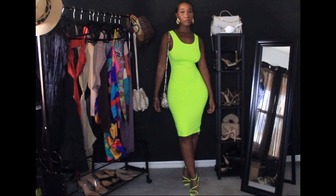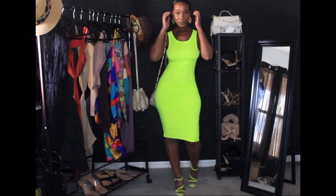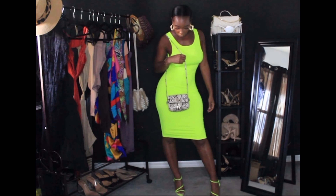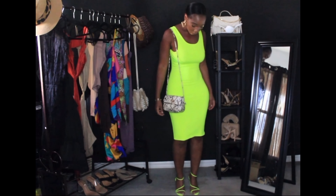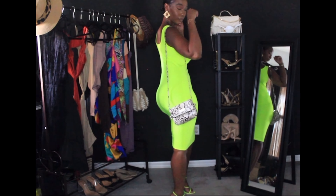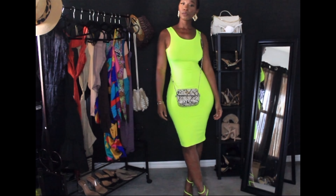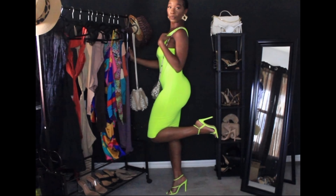Moving on to look number two — this dress screams Miami summer nights all over it. Where exactly are you going in a neon green dress and neon green shoes? Nowhere but Miami. This outfit is fit for Miami only.